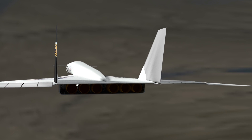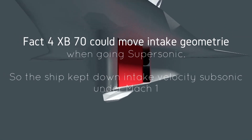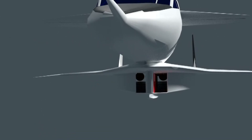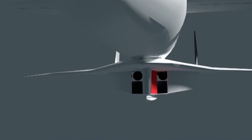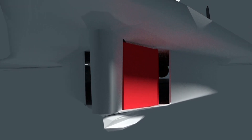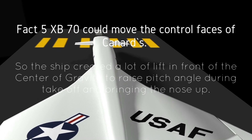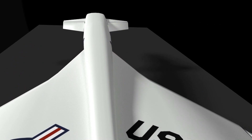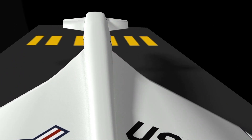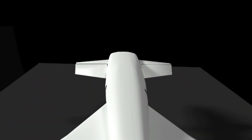Fact four: the XB70 could move the intake geometry to adapt to low subsonic speed for the jet engines. Fact five: the XB70 could move the control surfaces of the canards to raise the pitch during takeoff.